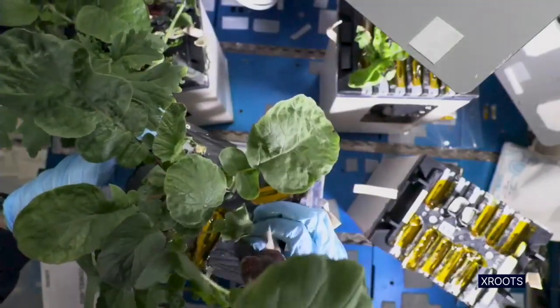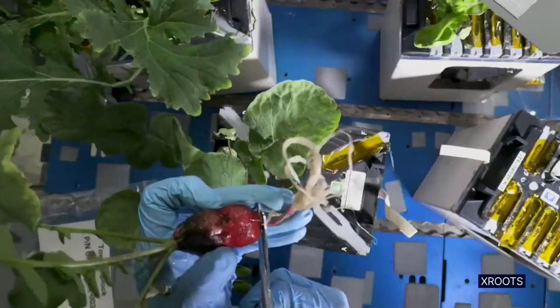For this module, we can see we've got some pretty large radishes growing there.